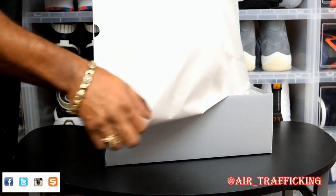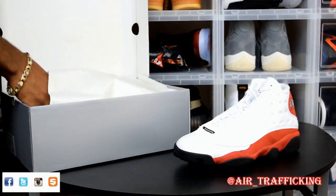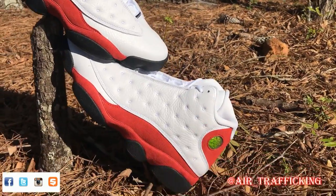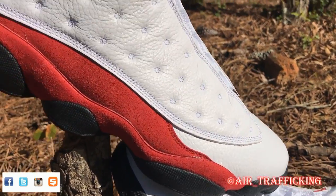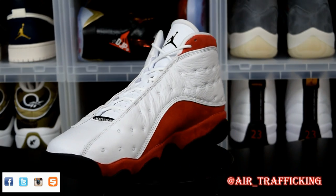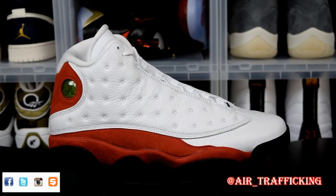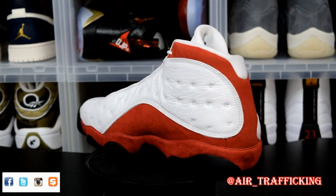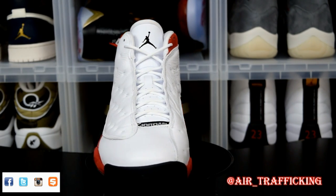He was basically able to get these for me for way under retail. It is the newer release of the Jordan 13 Chicago, or the Cherry 13, whichever you prefer to call them. Some people like them, some people don't. I heard some folks complaining about the quality, but I'm going to be happy with them either way. I had the older pair and ended up selling them. In my opinion, it's much better to get the newer version because it's going to last you longer. All in all, I'm definitely happy to add this one back to the collection, and I really don't see too much difference between this model and the one that released previous to this one.